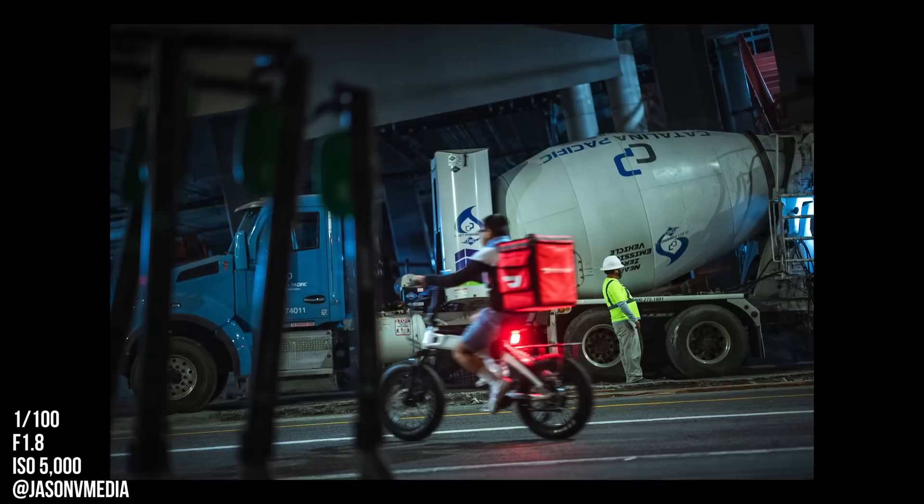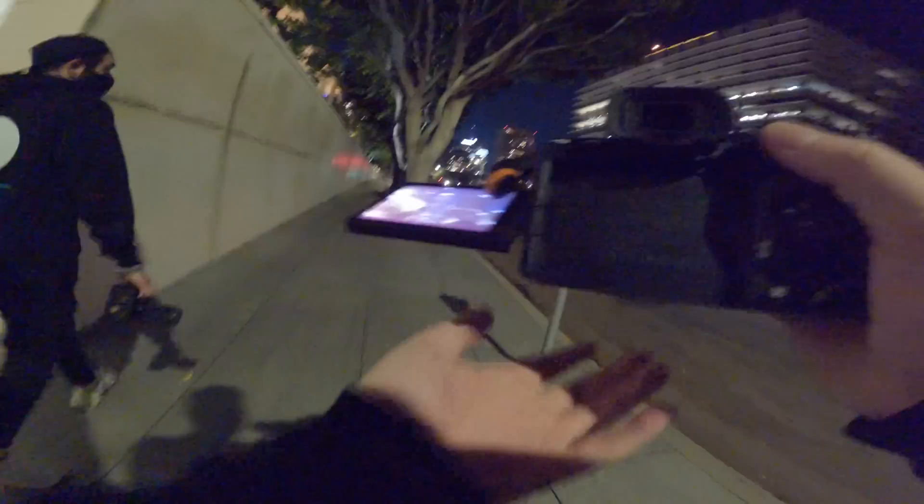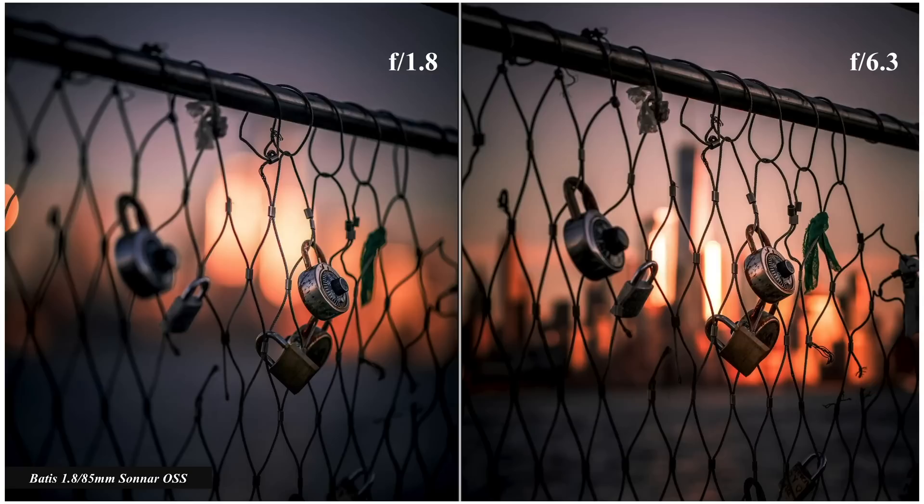Bonus tip: stick around, work the scene, and you'd be surprised with what you might end up capturing. And finally, number five: f5 means stop. Just because you can shoot at f1.8 doesn't mean you have to shoot it all the time. Try stopping down from time to time — f2.8, f4, f5.6. Because sometimes when things are too blurry, it loses context.